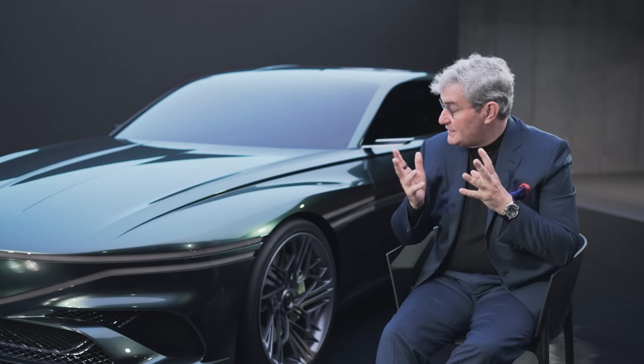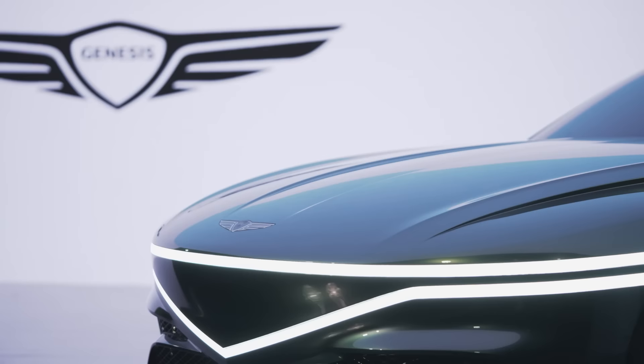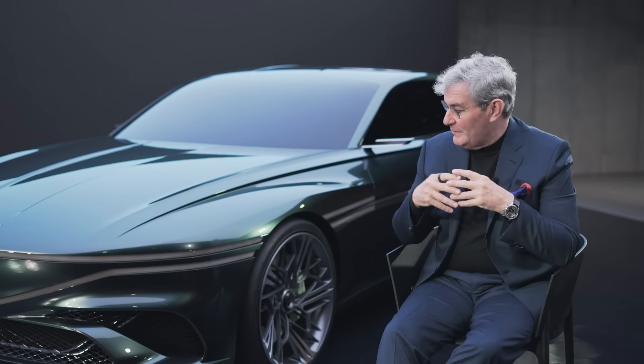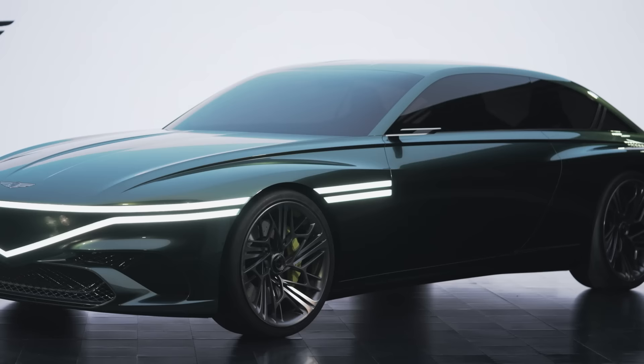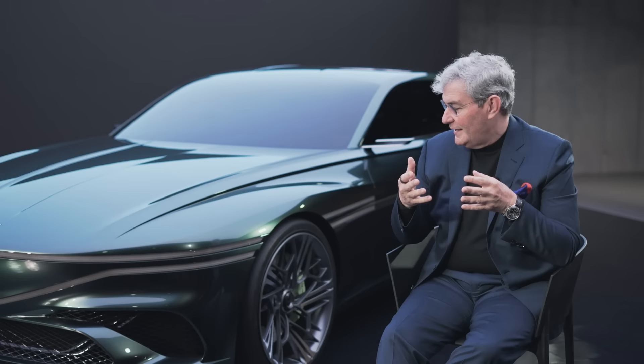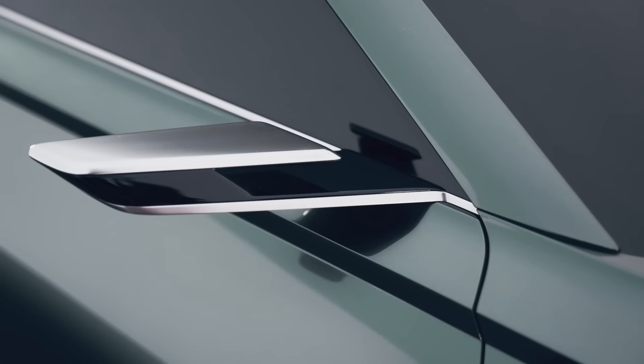We also wanted to open a door for the future. We've always said that design is brand, brand is design — morphing the logo into the grille. This is why you will see that we have utilized the two lines in order to abstract the presence of the pressed grille. This winged face without the physical presence of the grille is essentially a transformation into the EV future of Genesis.